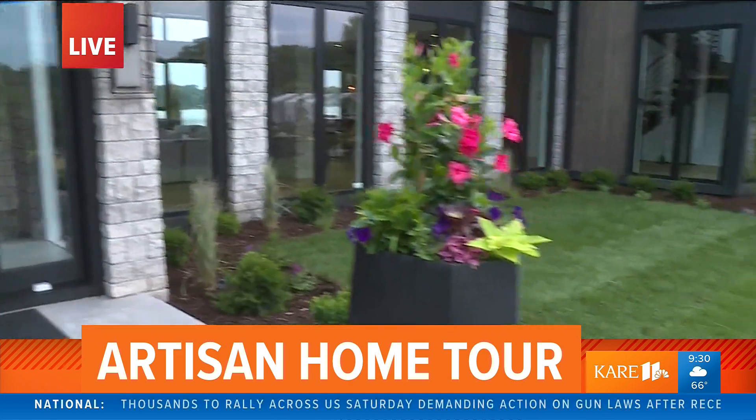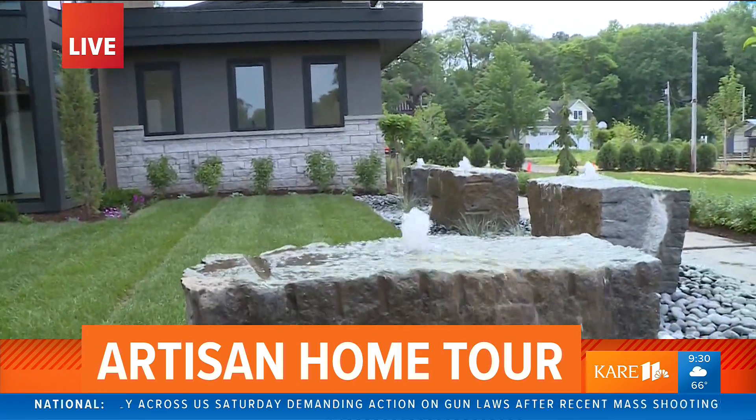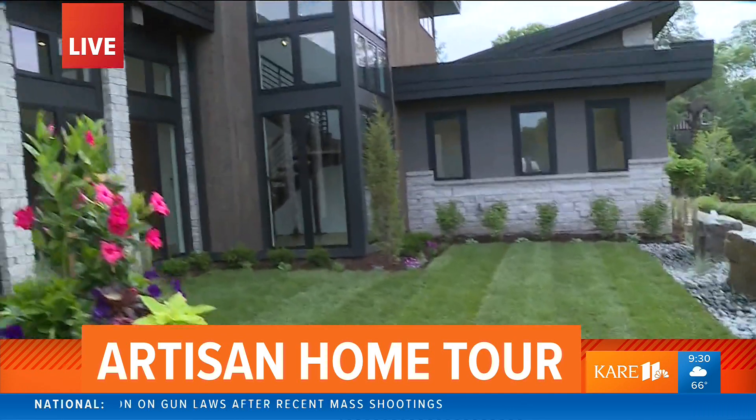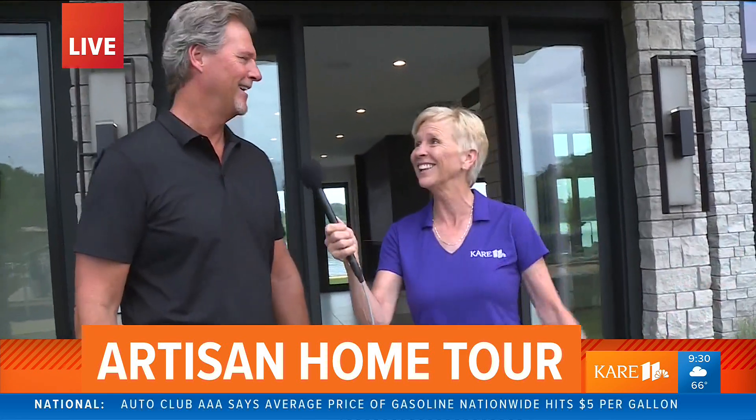We mentioned the bubblers earlier — David, tell the story, because you have one at your own home. I have one bubbler myself. We brought up the concept of having them in front of the house and the client said, 'How about six?' And I thought, well, that's a little Las Vegas, but let's try it — and it looks awesome.